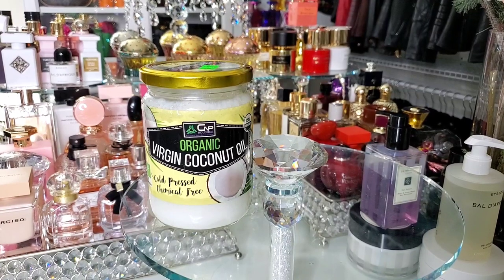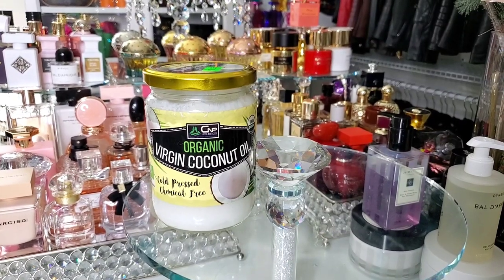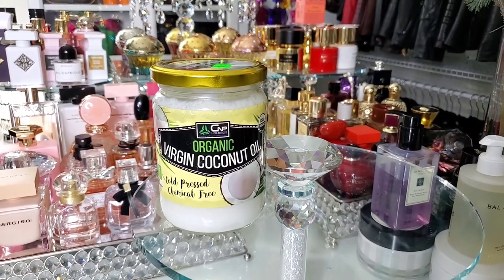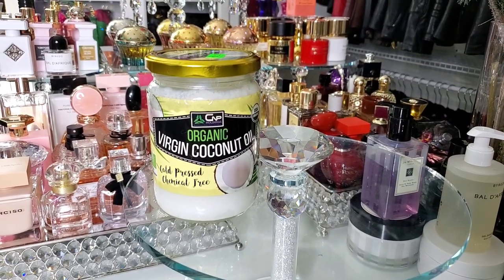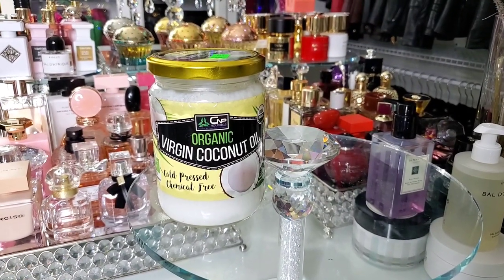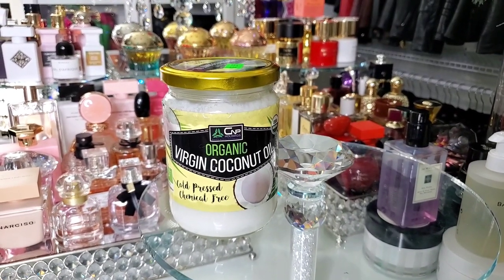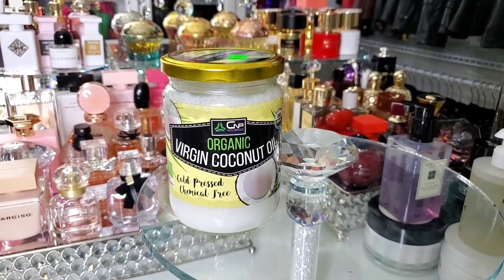So let's start off with coconut oil. I only use virgin coconut oil for my fragrances that have coconut in it. If I want the fragrance to project and leave a beautiful trail, I don't use the coconut oil. Because coconut oil is oil, and what makes your fragrance project is the alcohol in your fragrance. So the more oil in your fragrance, the less it's going to project, and it's going to be a skin scent.